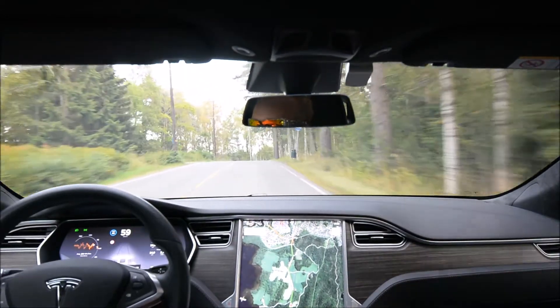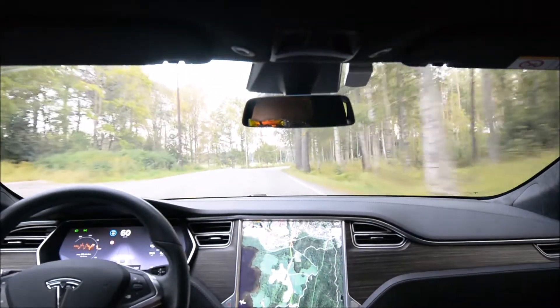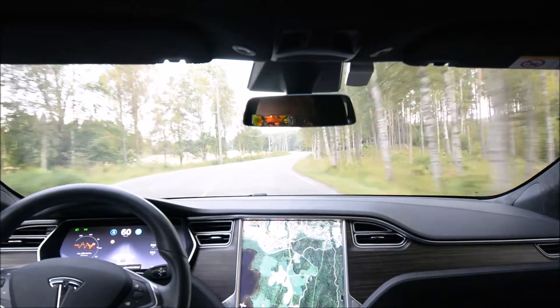No... no... come on... no. It's not safe yet. Yes, it is safe. Finally.